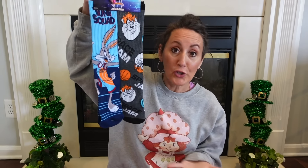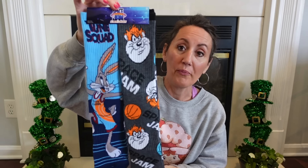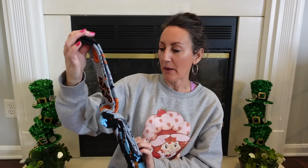I also found Space Jam Socks — a big two-pack with Bugs Bunny and Taz. Riley is going to love these. They're really thick, nice quality, and you get two for $1.25. I also found another Space Jam two-pack: a gray pair with Bugs Bunny, a basketball, and 'Toon Squad,' and a black pair with Bugs Bunny playing basketball. These feel like great quality too, though not quite as thick as the first pair.